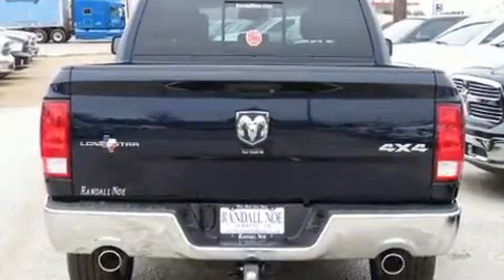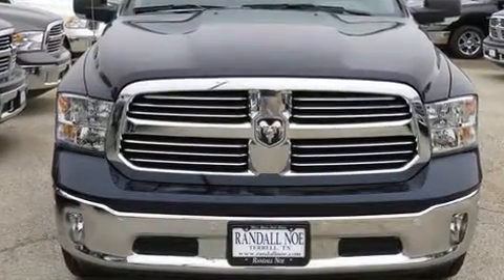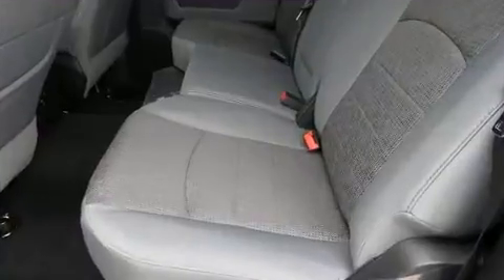Well-tuned suspension and stability control deliver a spirited yet composed ride and drive. Top features include cruise control, a tachometer, a rear step bumper, fully automatic headlights, heated door mirrors, and one-touch window functionality.